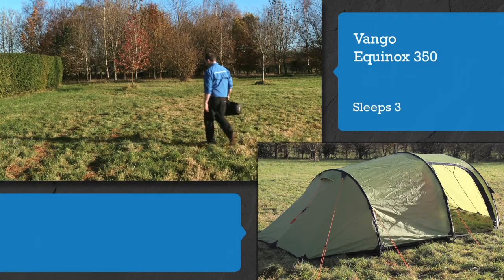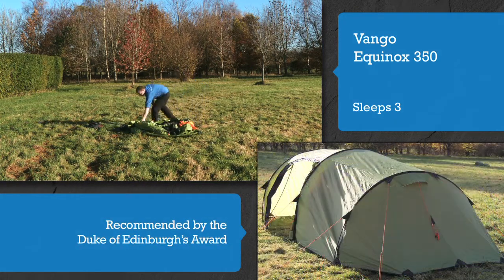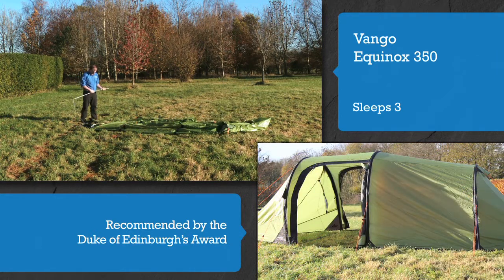Vango Equinox 350, recommended by the Duke of Edinburgh's award. The Vango Equinox 350 is an obvious choice for cyclists, climbers, paddlers and trekkers.